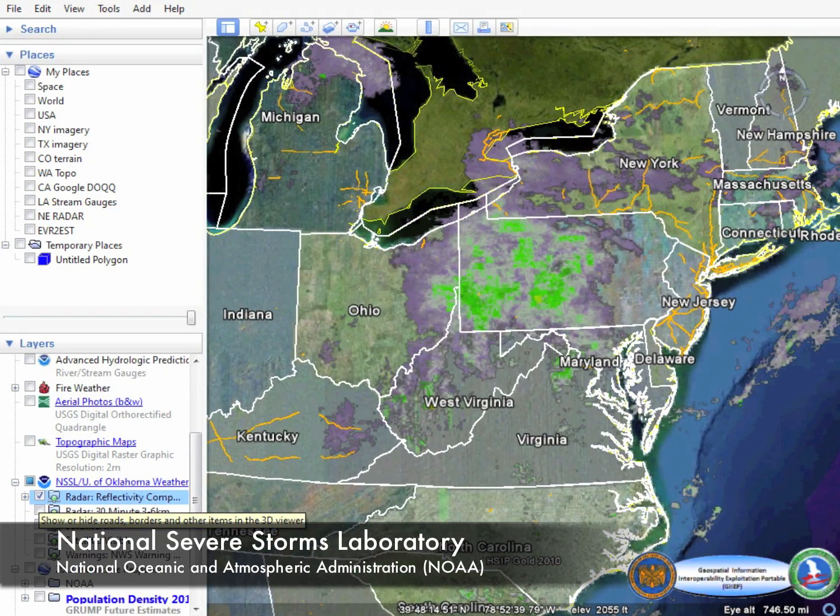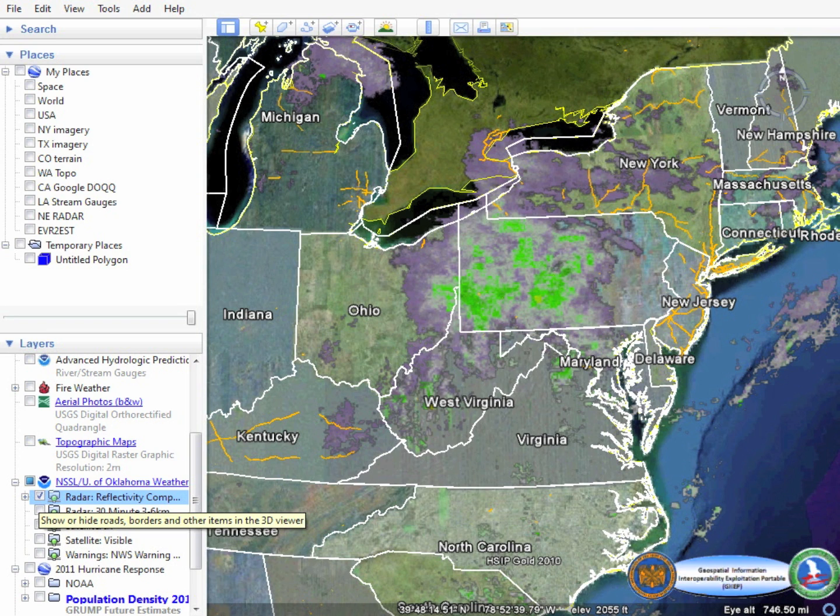The radar feed here provided by the National Oceanic and Atmospheric Administration, or NOAA, provides the National Guard with a near real-time view of current weather.